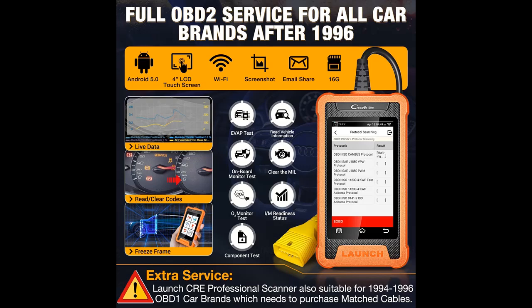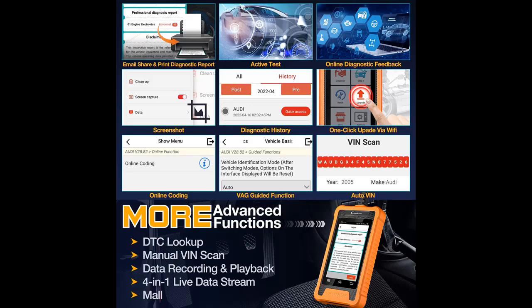The Launch Credor Elite OBD2 Scanner supports Online Coding, which allows you to match ECUs with replaced components and flash hidden functions for Audi all systems, helping with major maintenance and repair tasks.